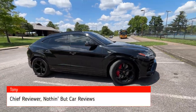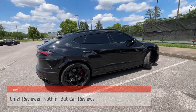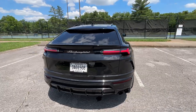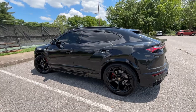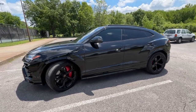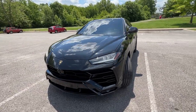Here we have a 2019 Lamborghini Urus, black on black, with a four-liter twin-turbocharged V8 engine mated with an eight-speed automatic transmission giving us 641 horsepower and 626 pound-feet of torque. This one is just for me — I've been wanting to drive one of these forever, so I'm excited to finally do so.